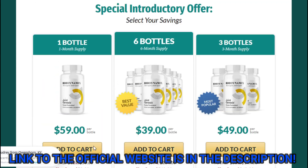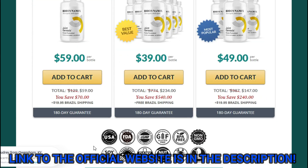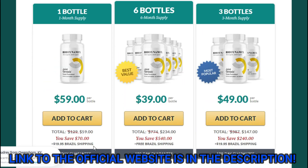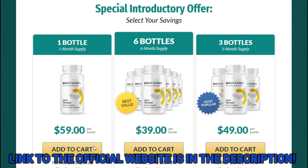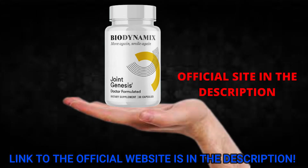Also, for Joint Genesis to work, you need to take the treatment seriously. You need to take it every single day, or else you won't see great results and you'll actually get a little frustrated. You can see the initial results in the first month, but most people have better results after three months using this product.